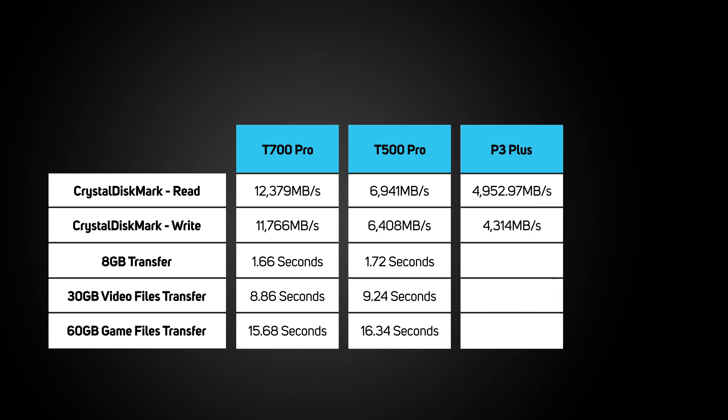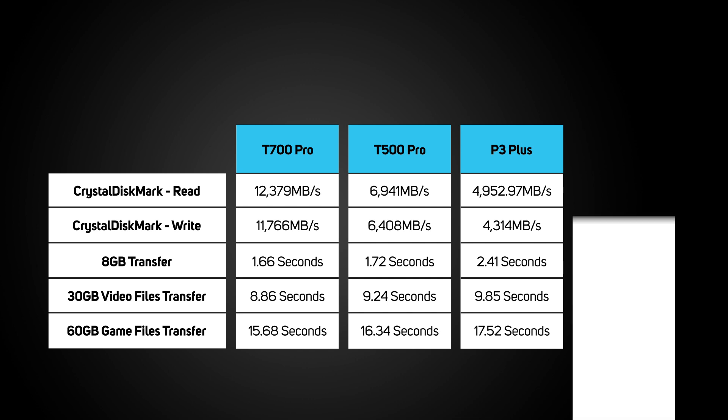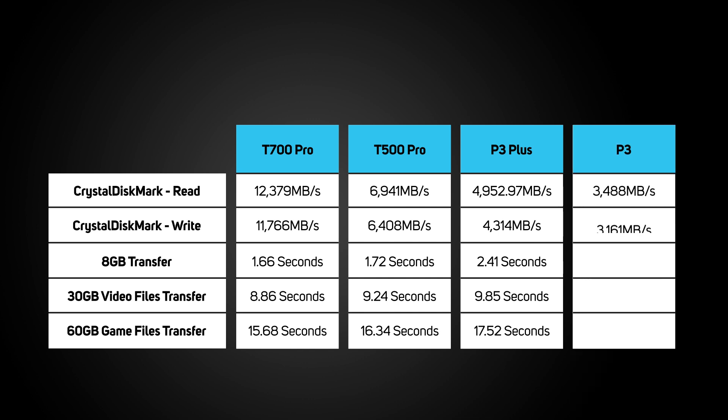As expected, the P3 Plus adds on a bit more in transfer duration, but not a huge difference — the 8GB file taking 2.41 seconds, the 30GB taking 9.85 seconds, and the 60GB taking 17.52 seconds to transfer.